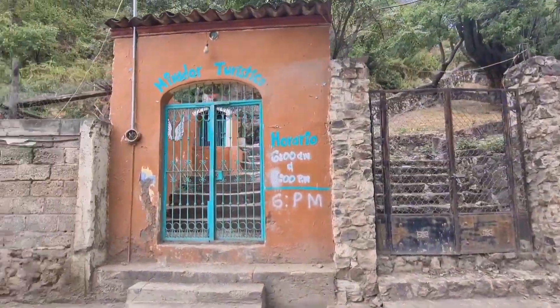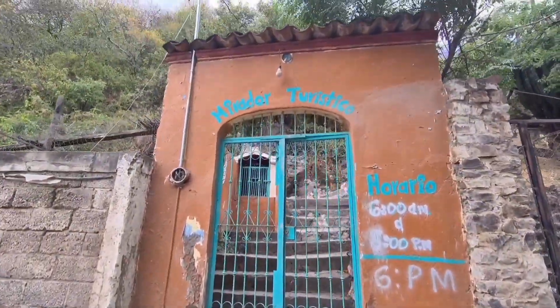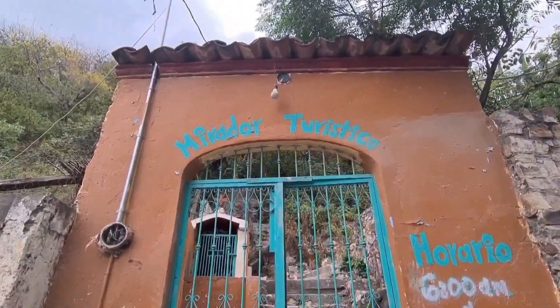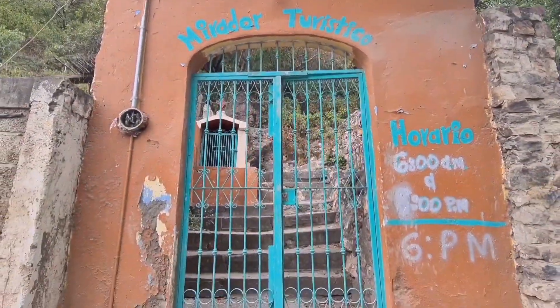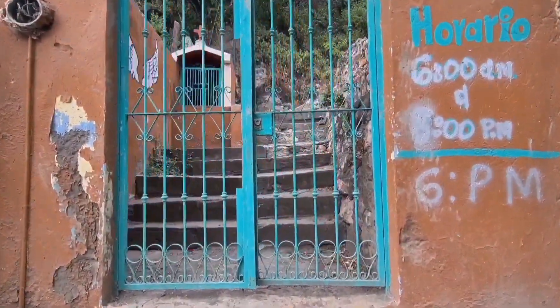Hello friends! We are in the Magic Pueblo of Hala and today we are going to go on a tourist tour, and from the top I'm going to do an unboxing. Join me!